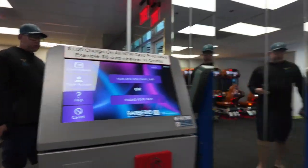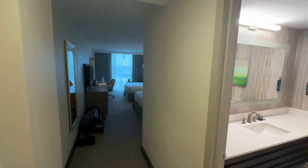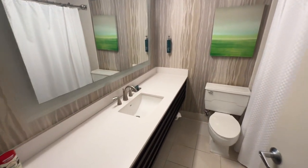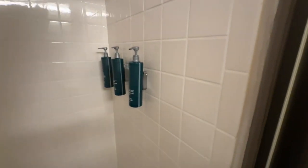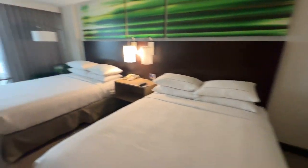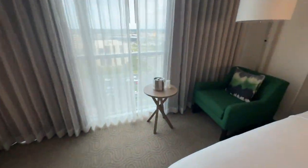There's a $1 charge on all new purchases no matter what the hotel is. It's like classic Orlando right here. This is a two bed, double beds room.